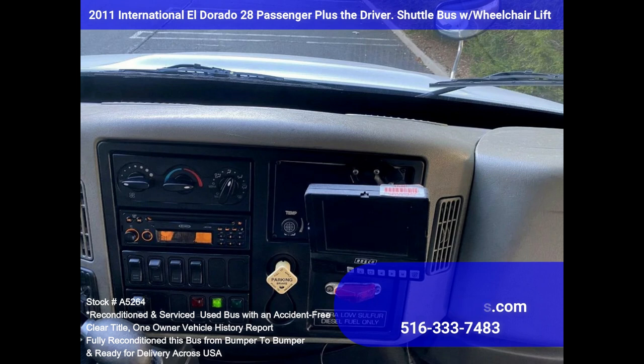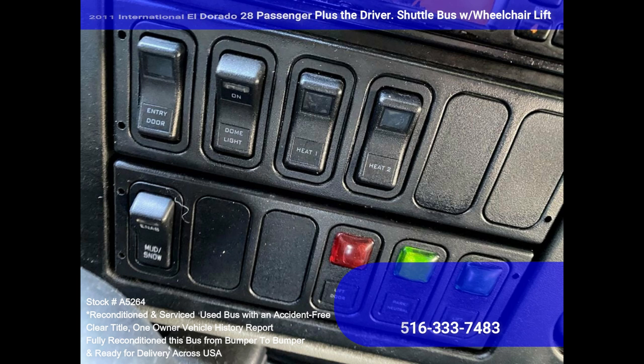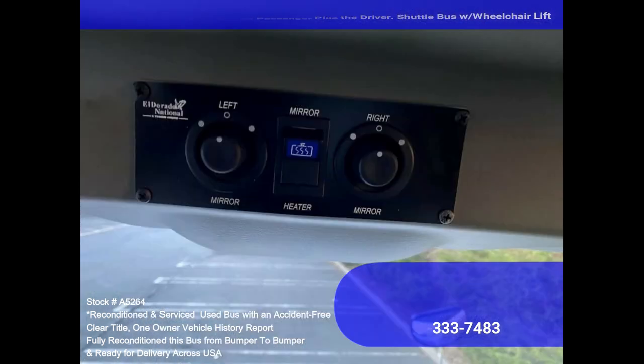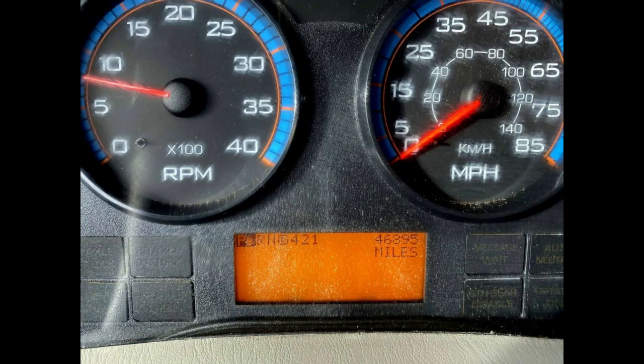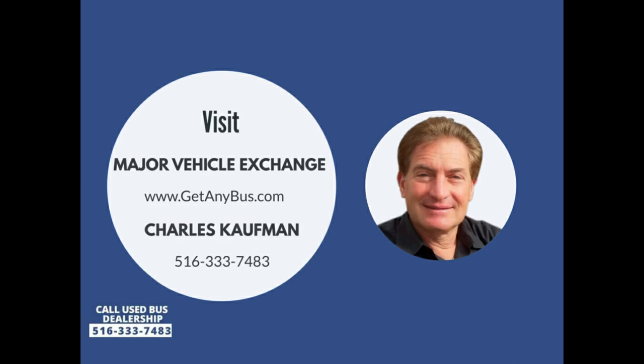Further features include backup camera, rear heaters, high-capacity rear air conditioner, supplementary exterior lighting, directional side lights, dual rear wheels, cruise control, tilt wheel, and DOT equipment throughout. Please call Charlie at 516-333-7483 or visit us at www.getanybus.com.